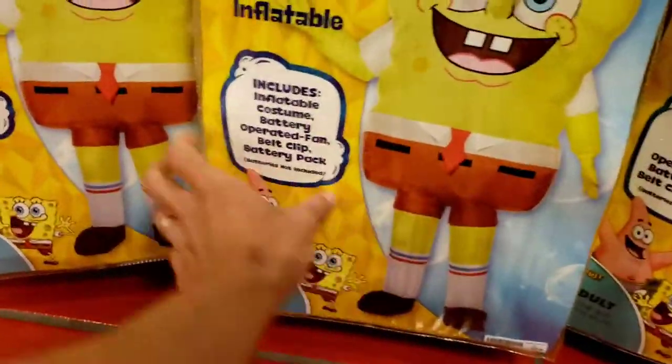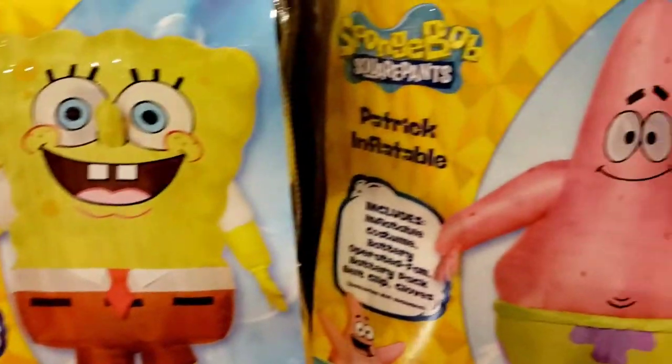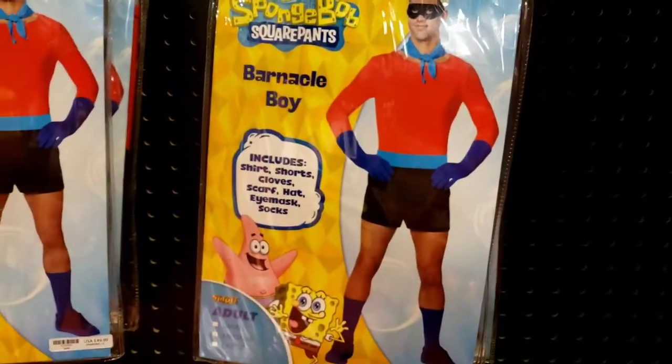SpongeBob inflatable suit - it's not a costume, that's cool. Sandy Cheeks. Barnacle Boy.